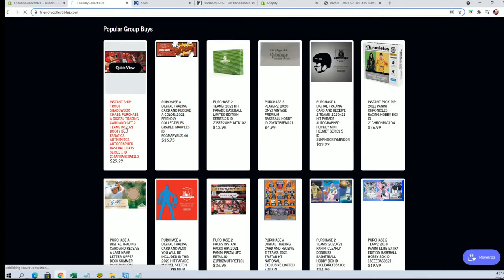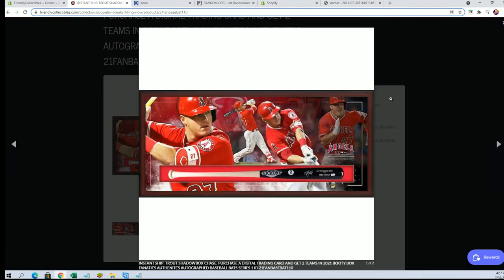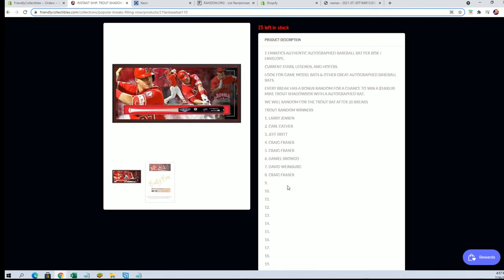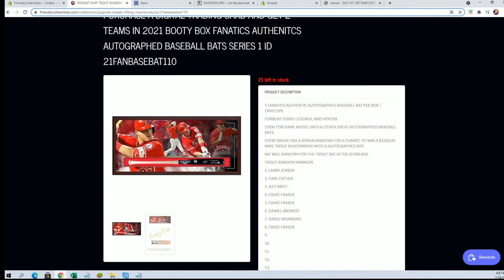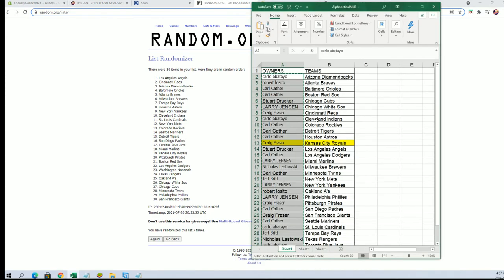Anyways, if you have not seen the Trout battle bat series — excuse me — every bat we do, you have a chance to win this bad boy, like a $1,600 shadow box Trout signed bat. All right, good luck — I'm about to put in the ninth name. Very good, we're right at the halfway point now in the Trout bat series.